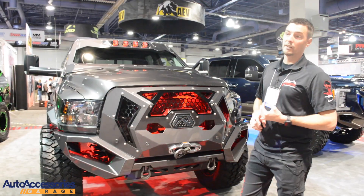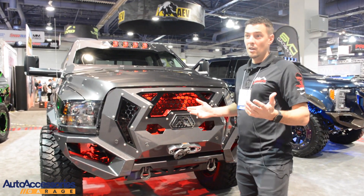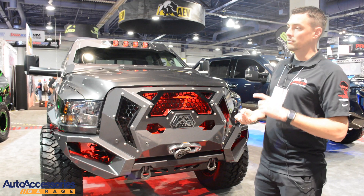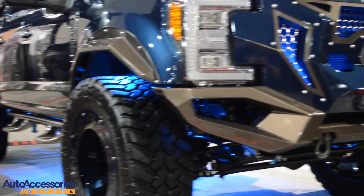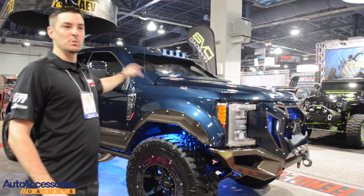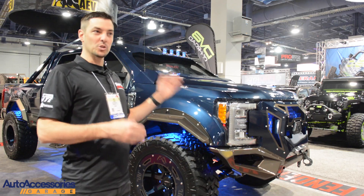We've done everything from monotone on a white gold Super Duty, which looked awesome, all the way up to these — where on the King Ranch, we took advantage of all three of the stock colors: Caribou, blue jean, and chrome. The King Ranch's job was to come with class. This is just the best, the fanciest Ford you can buy, and rather than going crazy with graphics on the side, we really wanted to keep it and show this is a truck you would just want to own and drive.